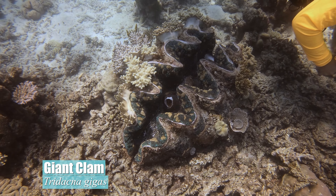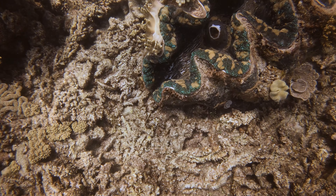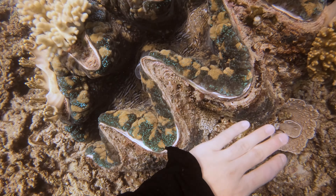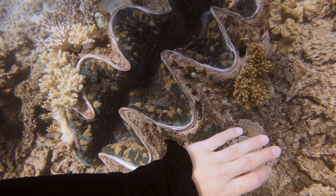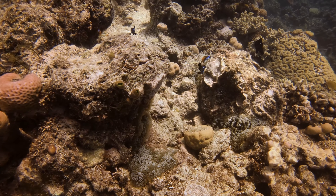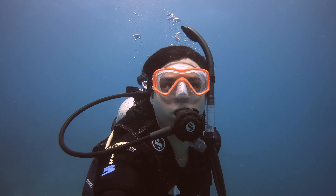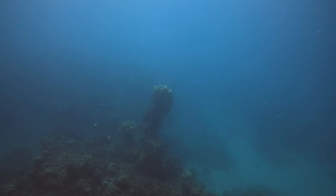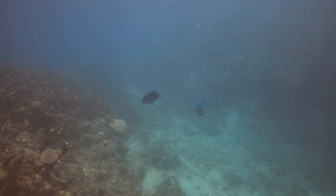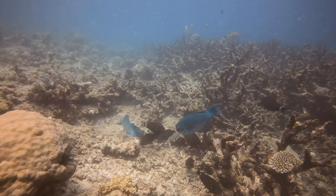Leaving the moray eel behind, we came across another impressive resident in this region — the giant clam. You may not see it well due to the image distortion on the GoPro, but this clam is bigger than my entire body. It was an unforgettable experience diving in the Great Barrier Reef, but all things must come to an end. After taking one last look at this natural wonder, we ascended back onto the boat.